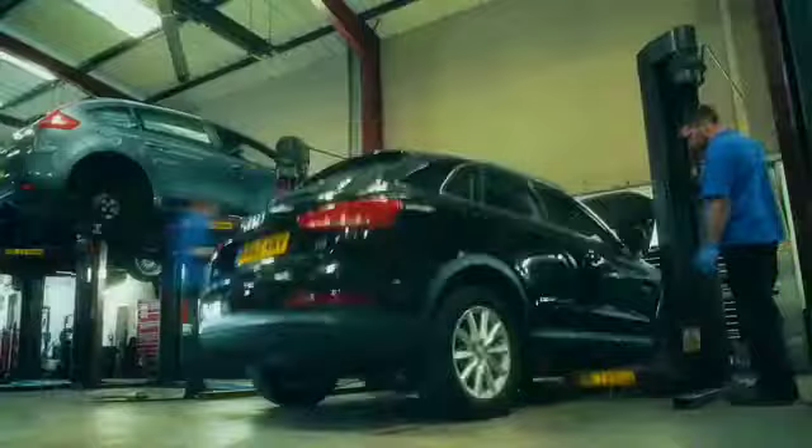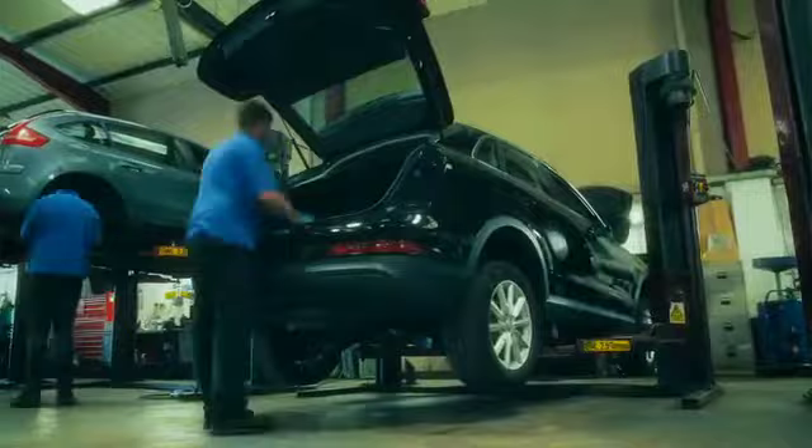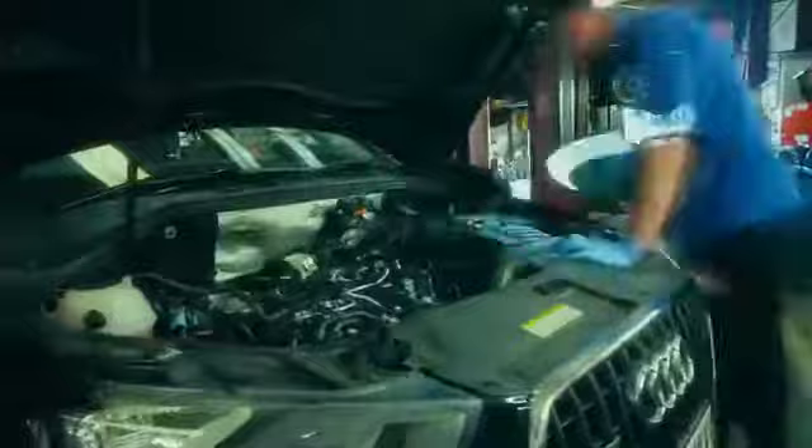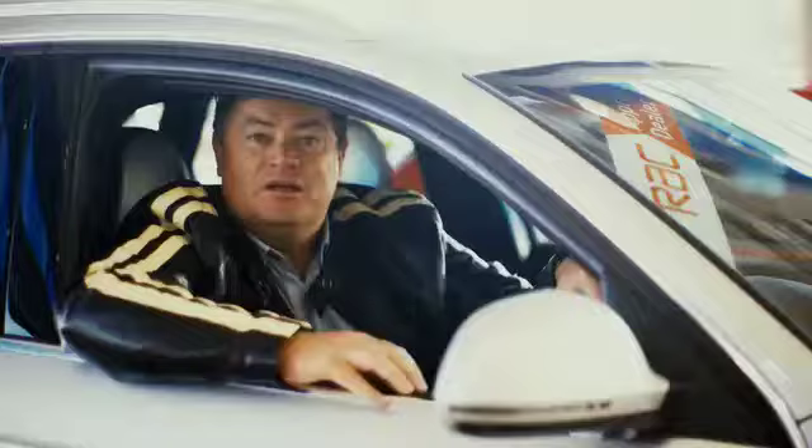All RAC approved dealers prepare their vehicles to the RAC's 82-point approved preparation standard. This ensures that the vehicle is properly prepared for sale and it's safe and secure. The dealer's technicians will be all over the car making sure everything functions as it should — from the engine compartment to the transmission to the electrics to the underbody — ensuring that the car you're buying won't let you down. This includes a good set of tyres and a full valet so your car looks as good as it runs.